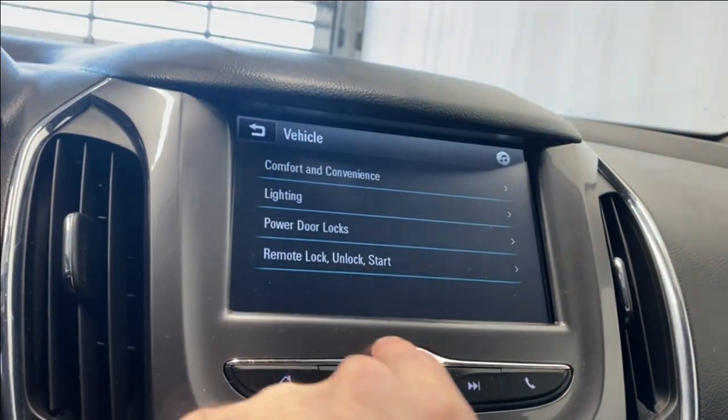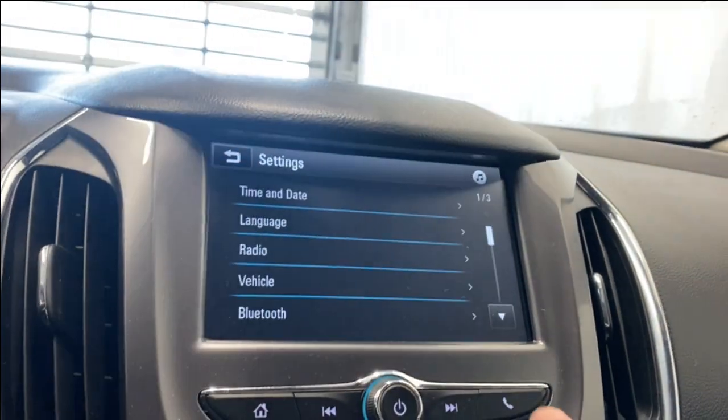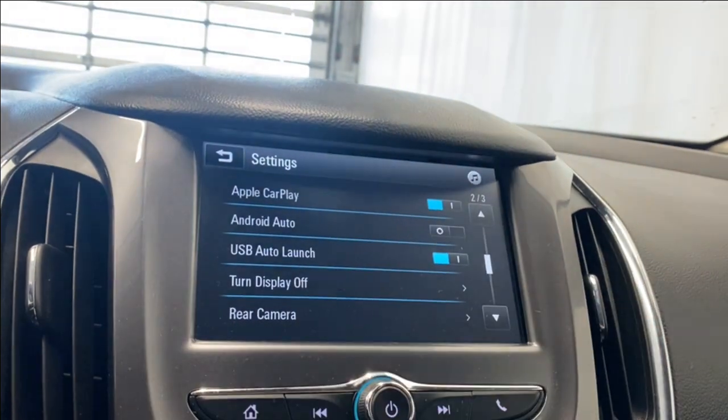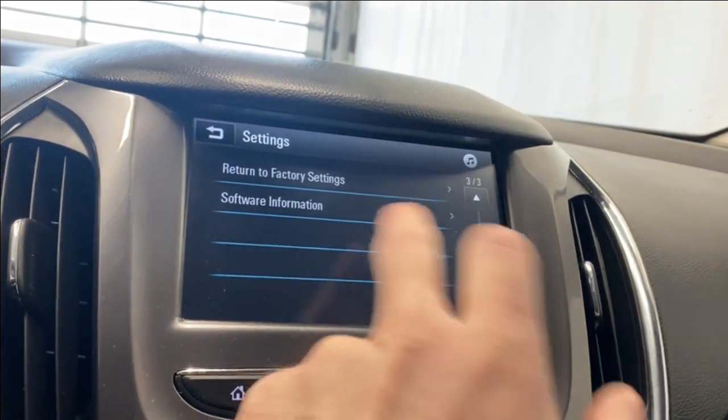Coming to our settings: time and date, language, radio, vehicle. You have your comfort and convenience options — remote lock, unlock, start, power door locks, lighting, Bluetooth settings, Apple CarPlay, Android Auto, USB auto launch, display on or off, rear camera, and factory settings.